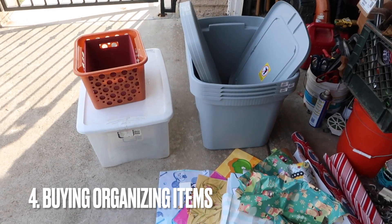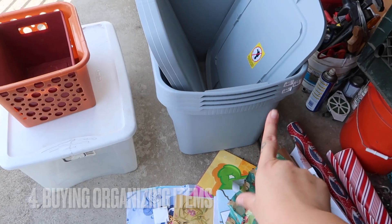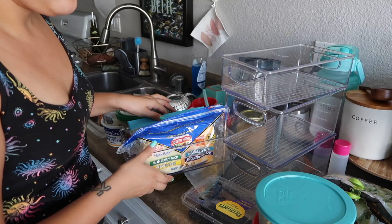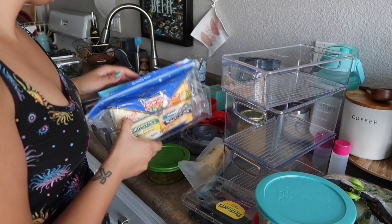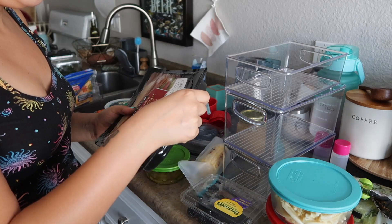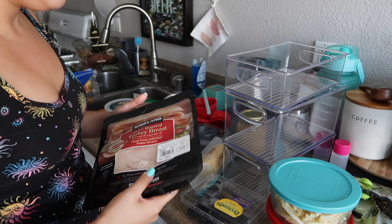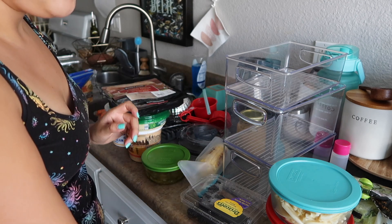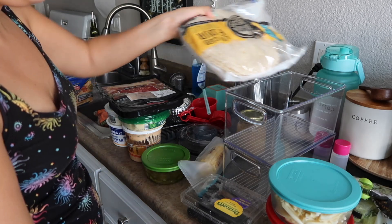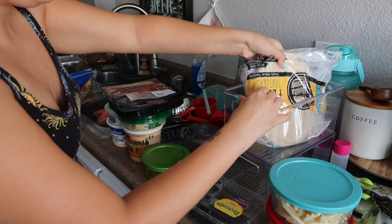You buy organizational bins and it doesn't work out. The first rule before you buy any organizational bins is to declutter. A lot of people go into buying these pretty organizational items thinking that it's going to solve their clutter problem, but this is not the case. You definitely want to declutter first before you buy any organizational items.